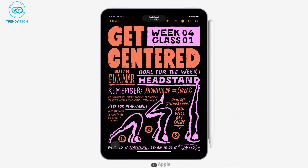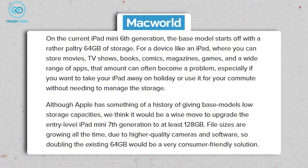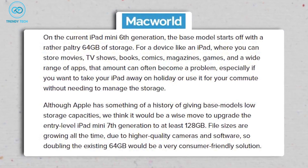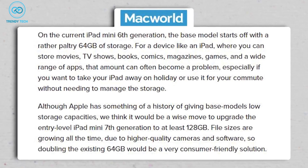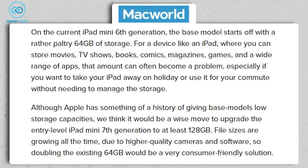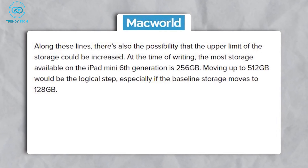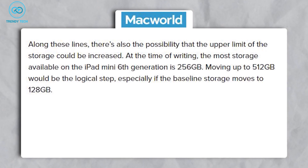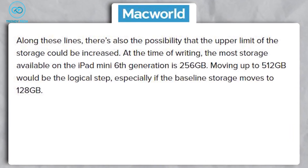So what other features can we expect? According to Macworld, we can expect an increase in baseline storage. The iPad is home to books, movies, comics, games, and more. So it's likely that instead of a 64GB variant, we can see a 128GB baseline. As for the upper limit, there might be no changes — if the new tablet comes with 128GB base storage, we can expect 512GB as the highest option.